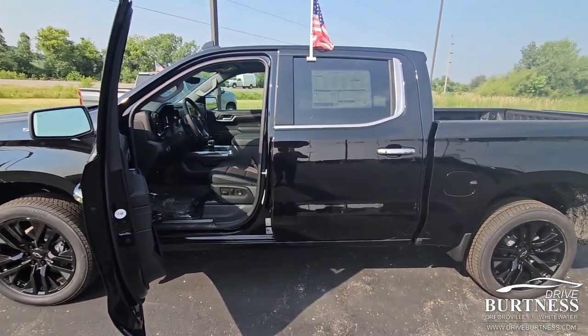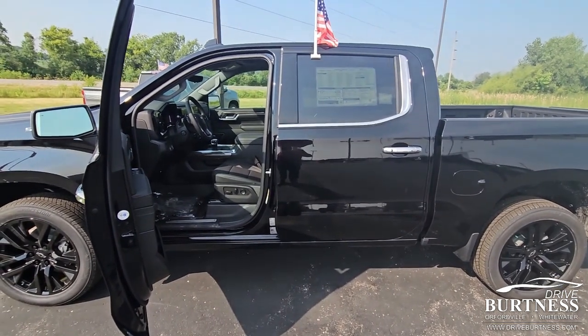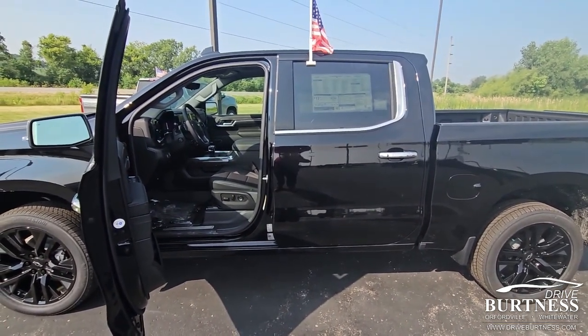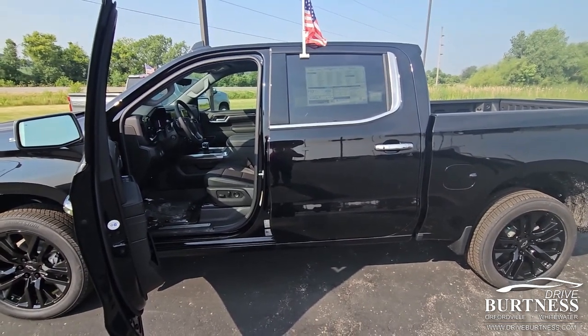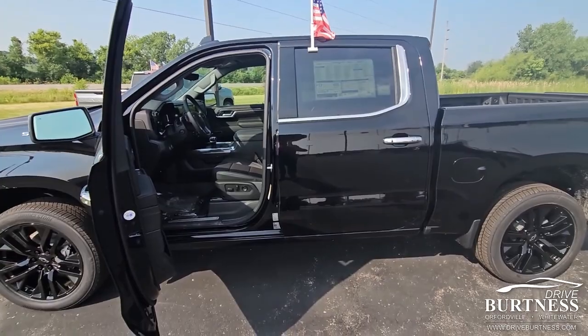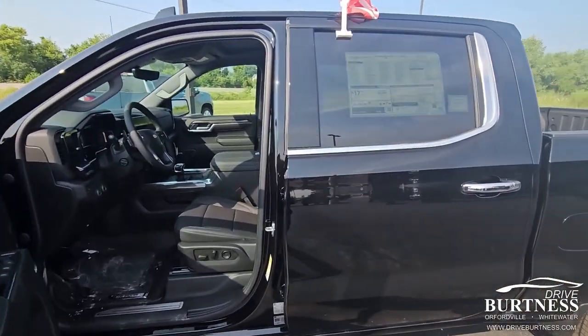We have a whopping eight trucks on the lot, so this is going to go quick. It's got desirable colors and features, so if you have any questions, please give me a call.